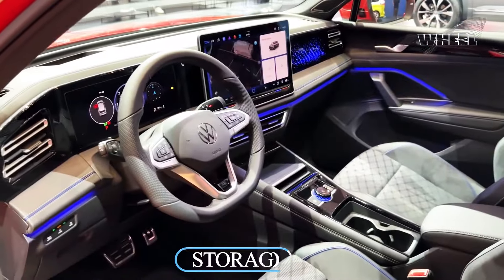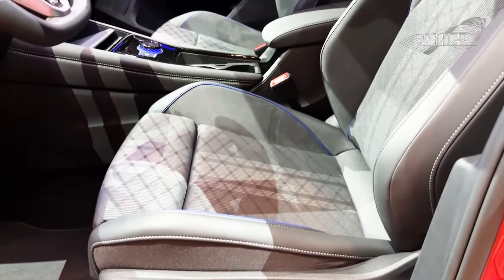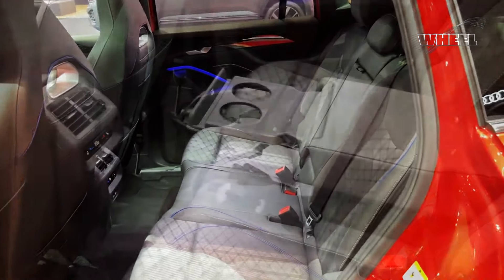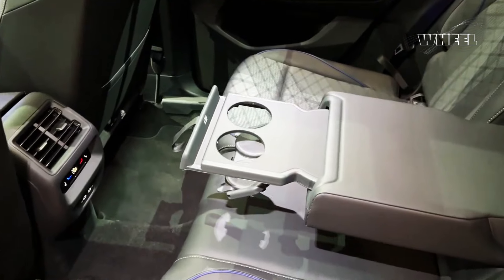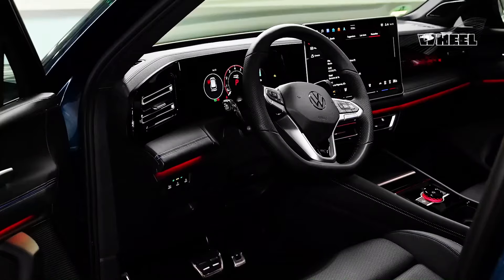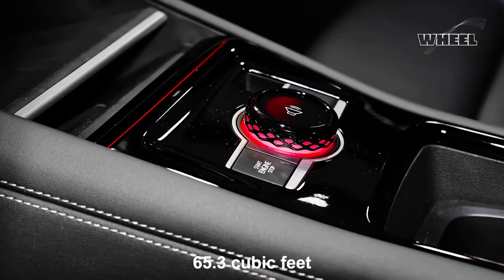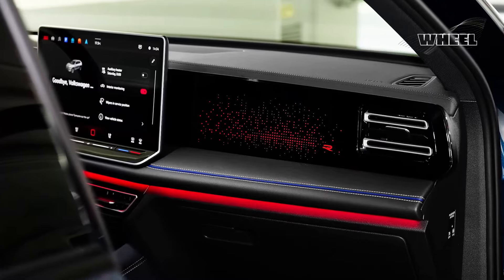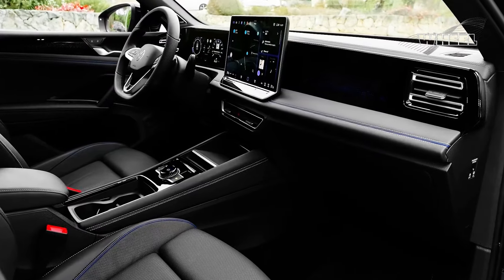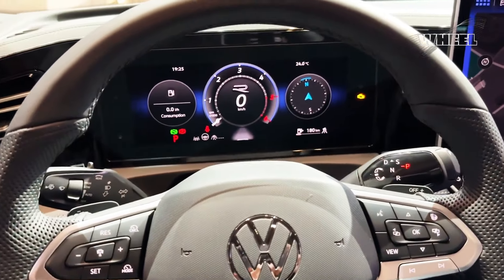Storage: the Tiguan equipped with three rows of seats gets 12 cubic feet behind the last row, which is on par for other compact three-row SUVs. Folding the third row seats results in 33 cubic feet, and doing the same to the second row seats maxes out the three-row Tiguan to 65.3 cubic feet. If cargo capacity is more important than passenger count, the two-row Tiguan offers 37.6 cubic feet and a more generous 73.4 cubic feet when all seats are down.